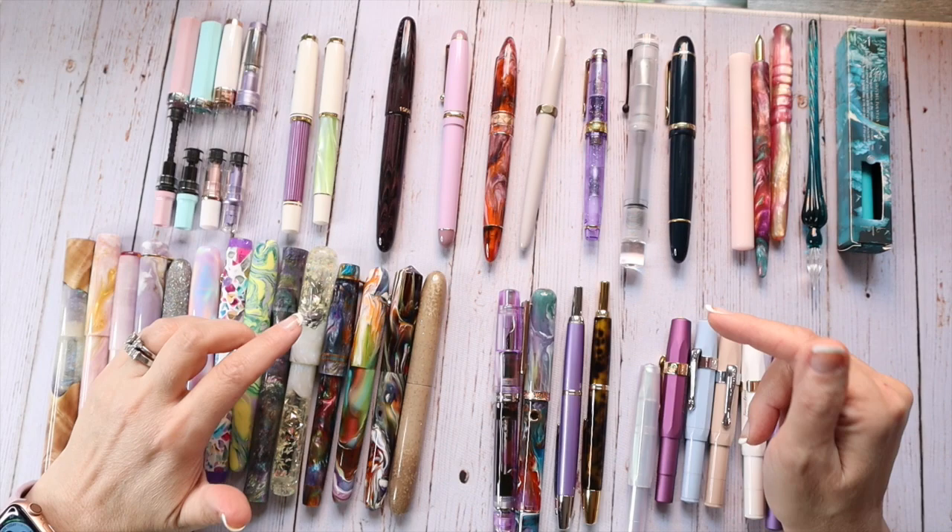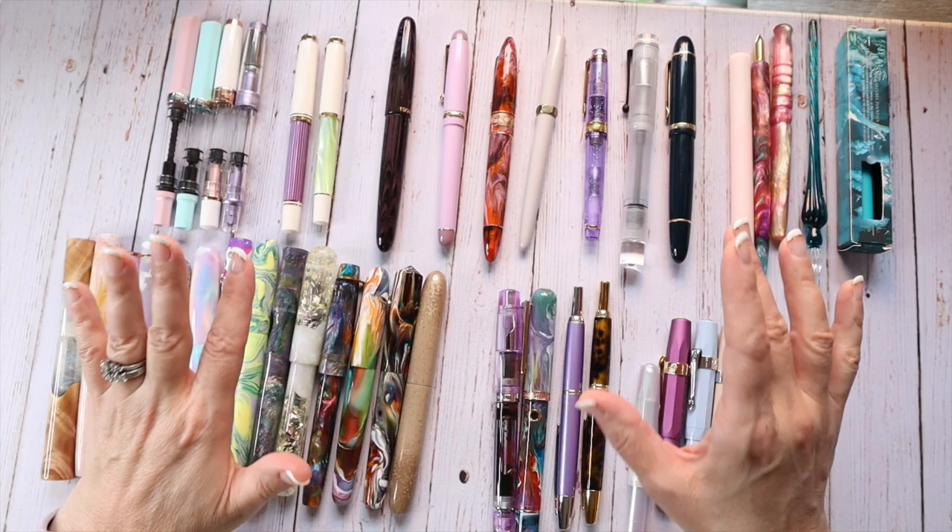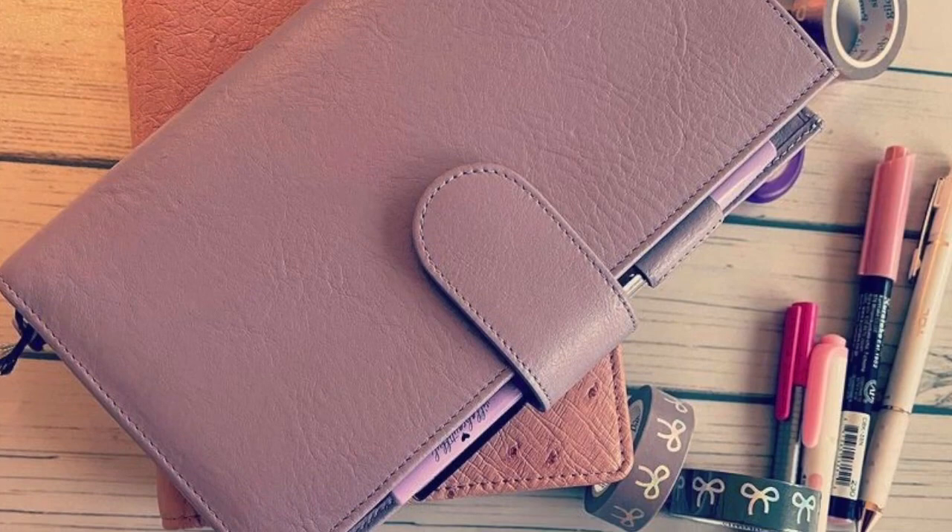Hello! I am Heather, aka Planner Momsy. Join me for an update on my current fountain pen collection and what 10 pens I would purchase again. Stay tuned!